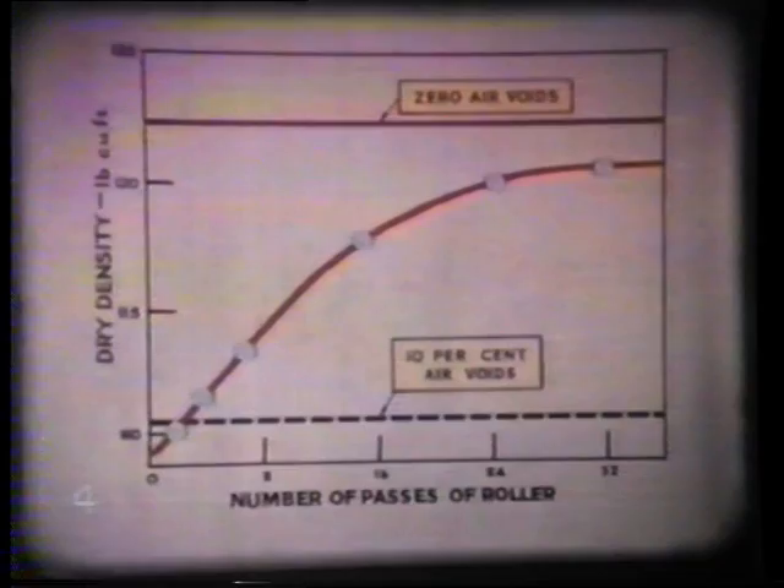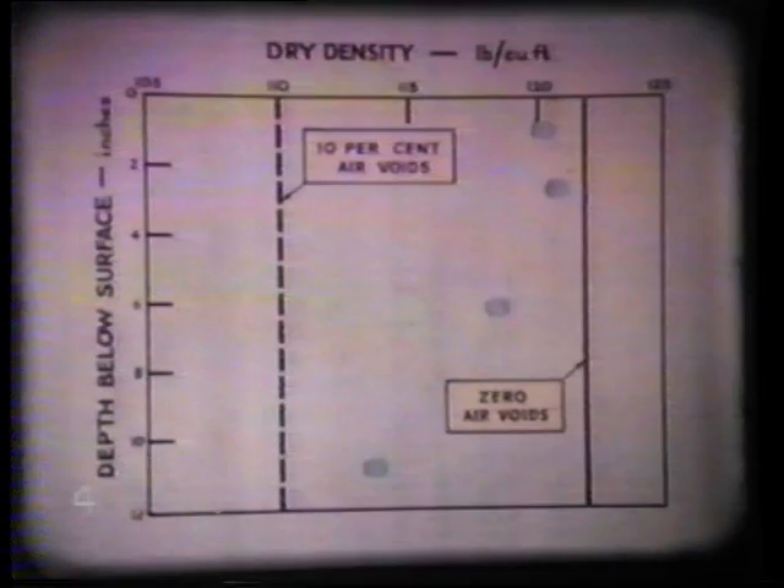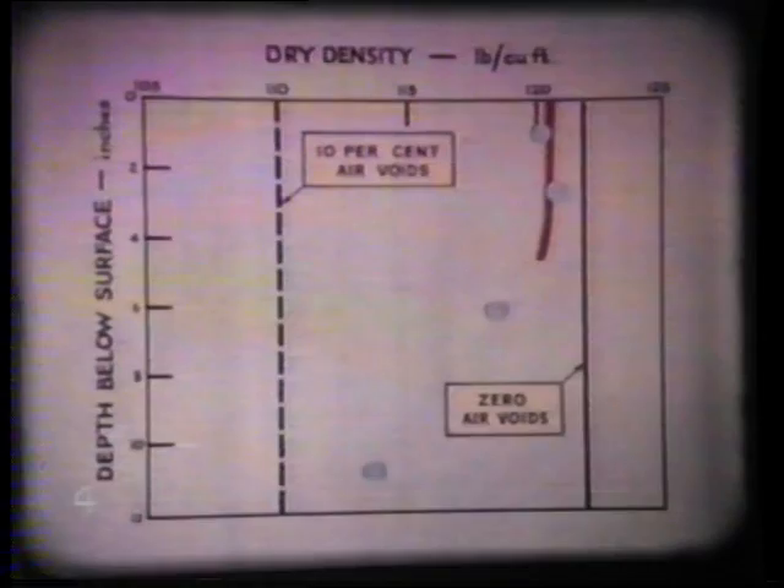The third factor studied is the change in the state of compaction of the soil with depth. This is found by making dry density measurements on successive three to four inch layers throughout the full depth of the compacted soil. The maximum thickness of the layer which can be compacted satisfactorily by the machine can be arrived at by these measurements.